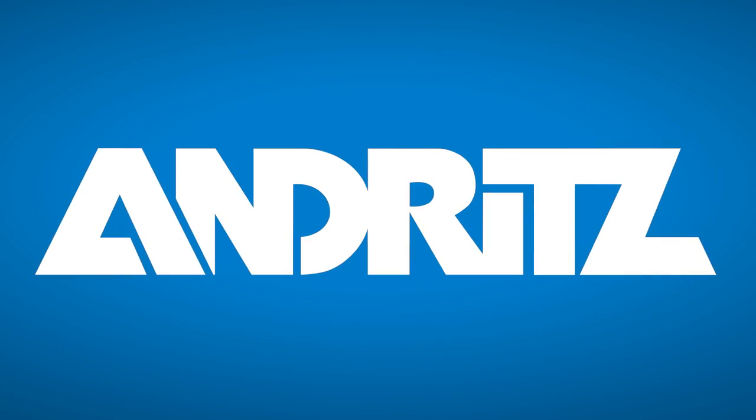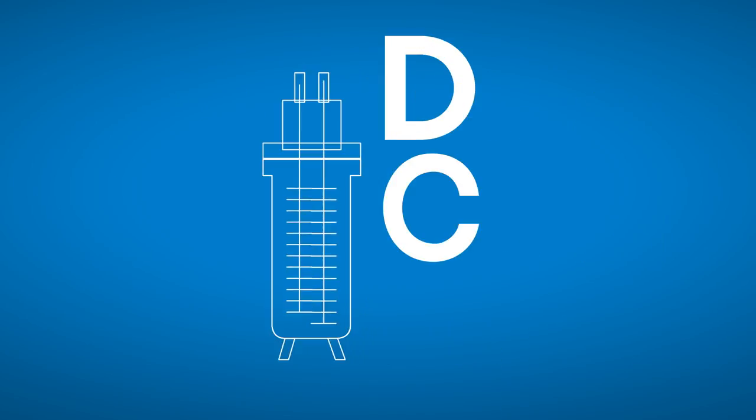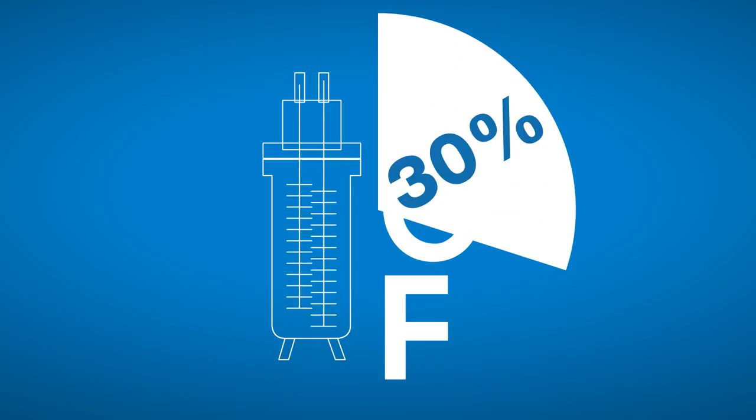But Andritz doesn't stop there. Compared to those with traditional vacuum filters, wineries with DCF filters from Andritz can expect a 30% drop in energy consumption, and 20% less wine will go to waste.